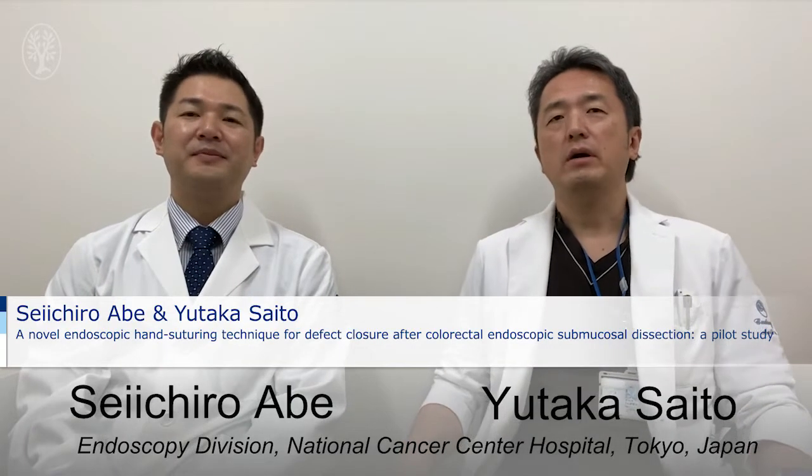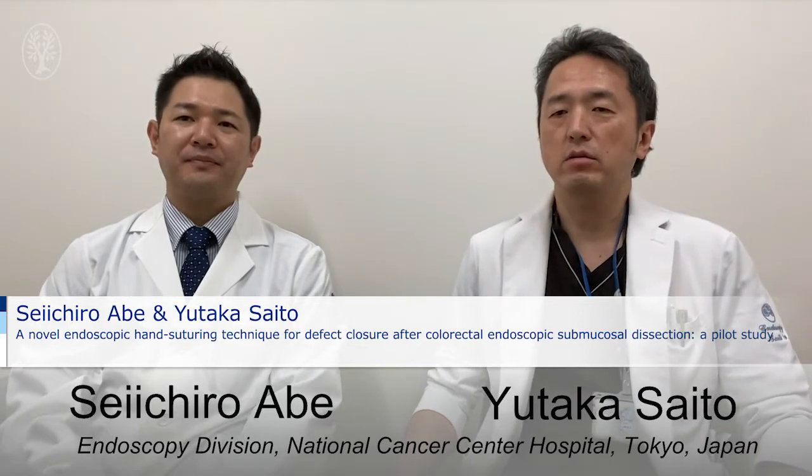Hello, I'm Yutaka Saito, Director of Endoscopy Division, National Cancer Center Hospital, Tokyo, Japan.